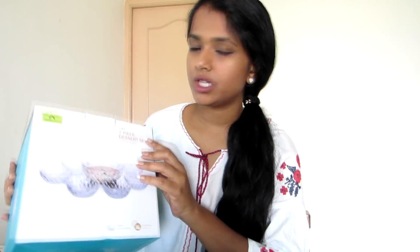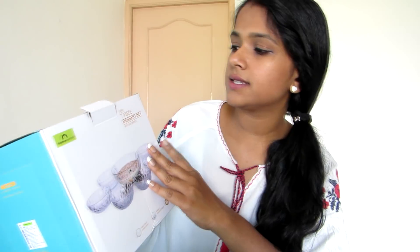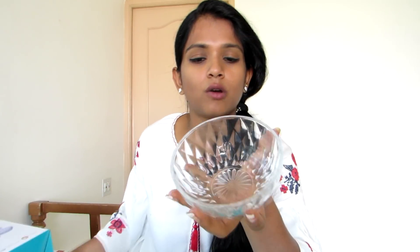Moving on, the next product is also from Daria — a seven-piece dessert set with six small bowls and one big bowl. These bowls are very sturdy and thick but not heavy. The six small bowls have some detailing and are pretty to look at — they have a crystal-type finish.